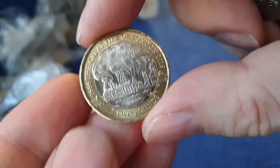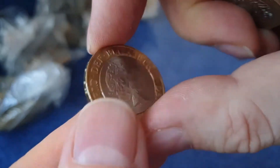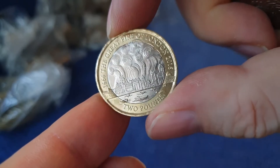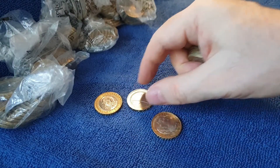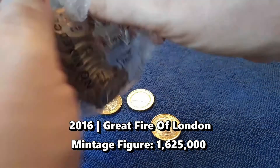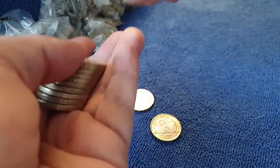Finally found something. It's a Great Fire of London, in reasonably good condition as well. That one is just above face value. We haven't found a great deal until now.